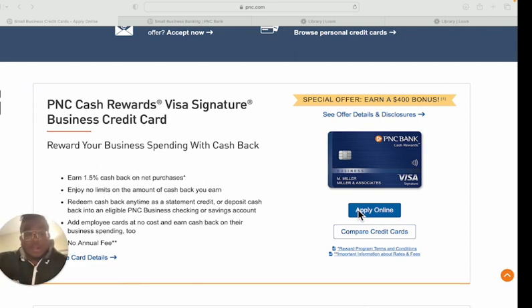For this credit card, they will be pulling Experian — your Experian credit report. For everybody that doesn't know, when you go for business credit, nine times out of ten they will pull your personal credit. That's expected, because the only way to guarantee credit on your business without a personal pull is if you're making two to three million dollars per year. Most new businesses aren't making that much, so you'll need a personal guarantee.